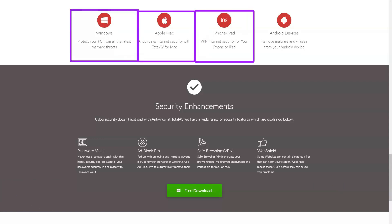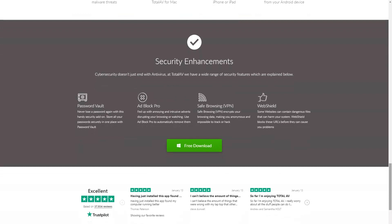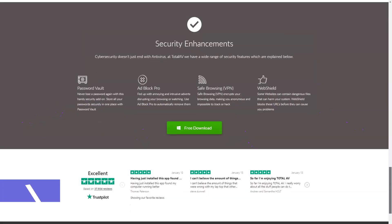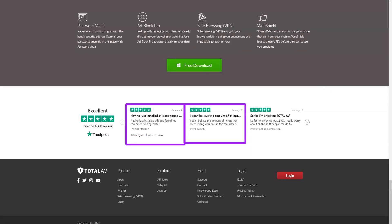TotalAV has Avira's engine and you can get it in Windows basic form for free. Avira Prime gives you five-device protection, unlimited VPN, an extremely powerful Windows optimizer and more for just $99 per year. TotalAV Antivirus Pro is easy to try with a free seven-day trial — no payment details or even an email address required — and a 30-day money-back guarantee if you need it.